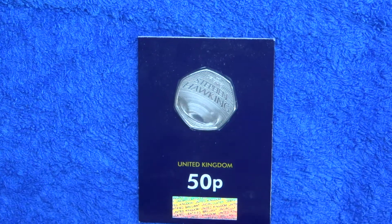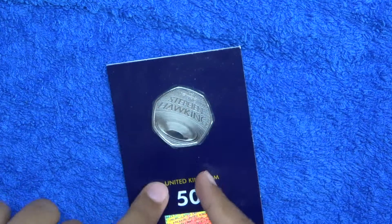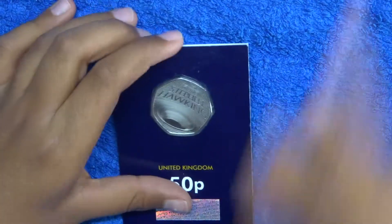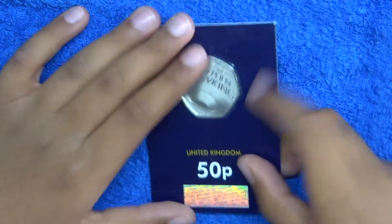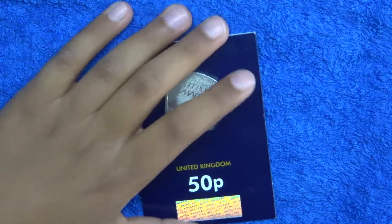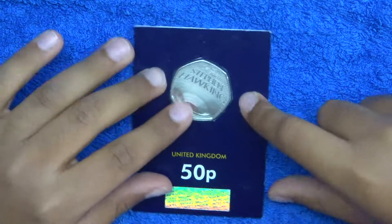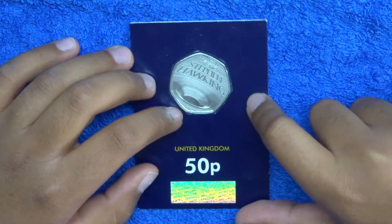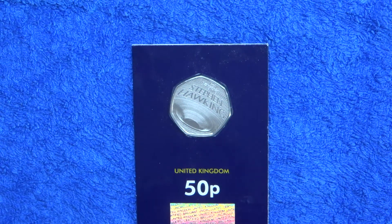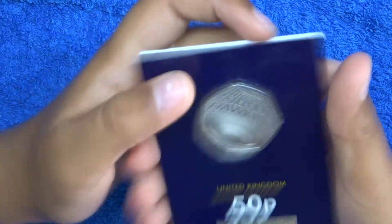Hello everyone, Isa Collects here, and today I'll be showing you the Stephen Hawking 50p coin. So without further ado, let's get started. How long have I actually been looking for this? About two months! I bought this, waited for it, then it's been like a month and I haven't filmed it yet, which is very odd. So this is a really nice coin.